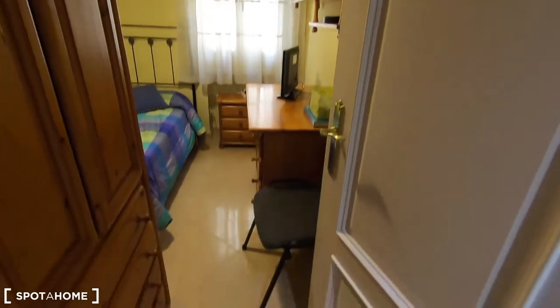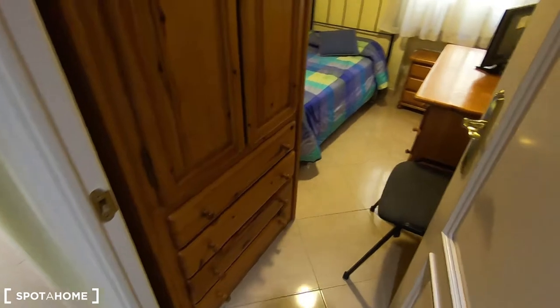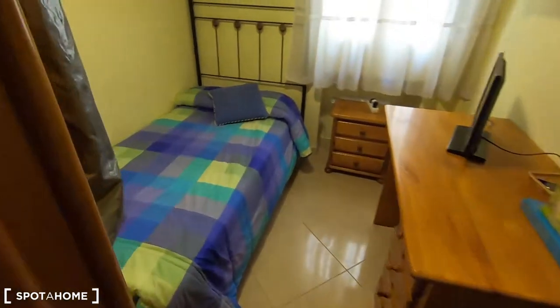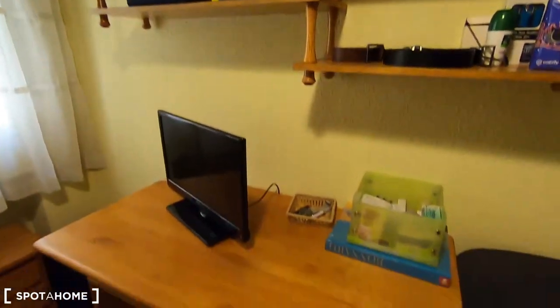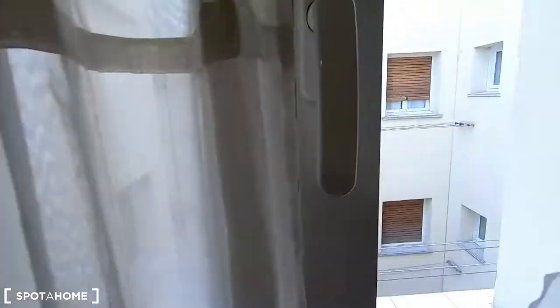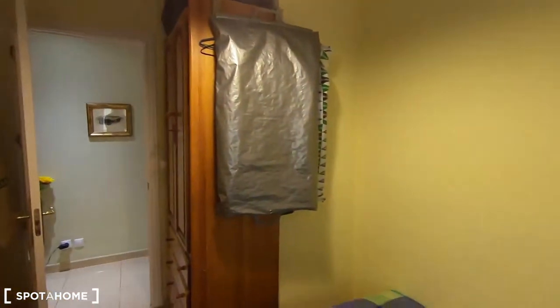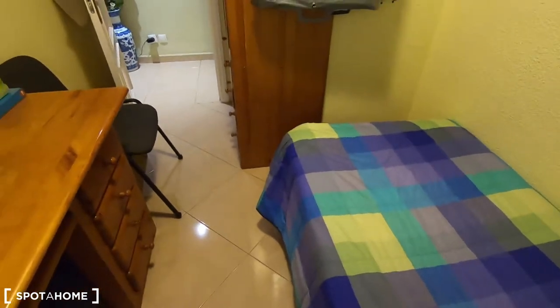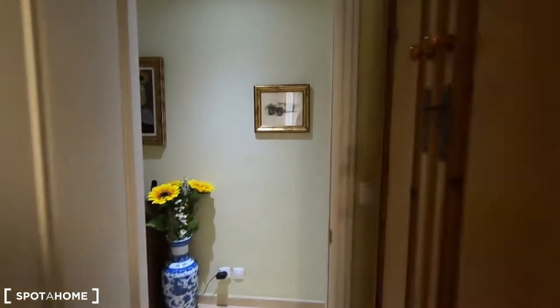Let's see bedroom number one, which comes with a standalone wardrobe, chest of drawers, a single bed, shelving units, a desk and interior patio views. It is very quiet in this part of Madrid — it's mainly for businesses and big companies. So if you come to work at one of them, this is a very convenient location.